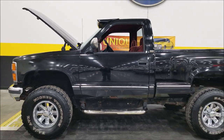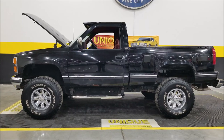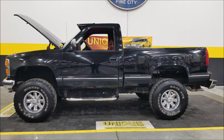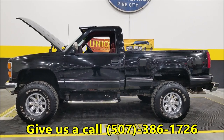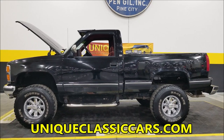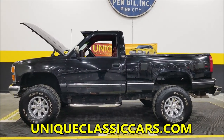There you go — 1992 Chevrolet K1500, regular cab, step side. As mentioned, it does have a salvage title; announcing that up front. Typically we don't deal with those, but we're helping out a good customer by selling out his collection. Give us a call at 507-386-1726, or visit UniqueClassicCars.com — the link is in the description below.